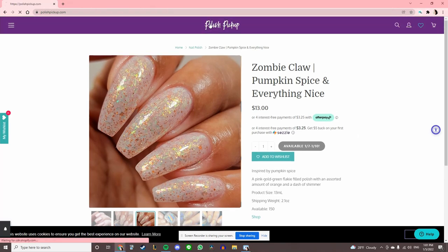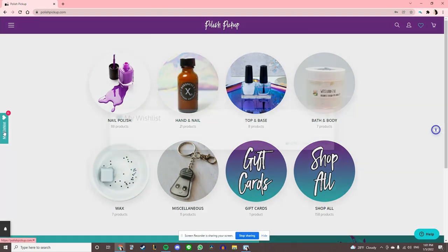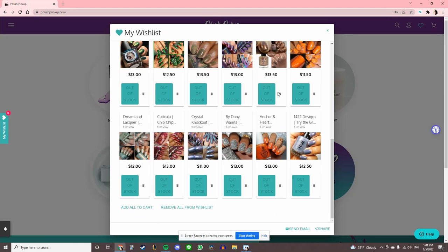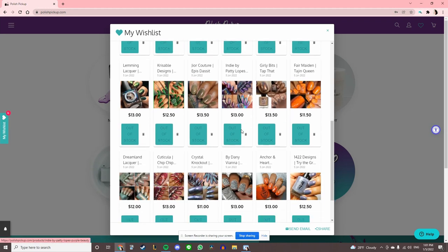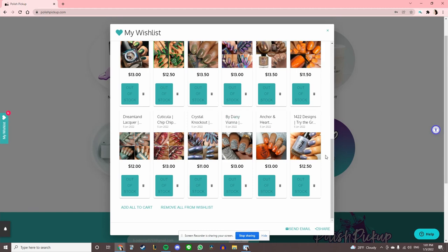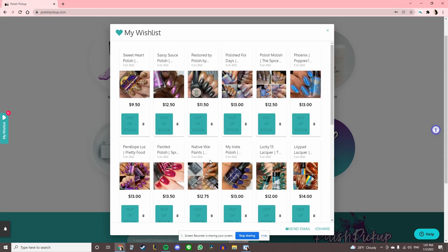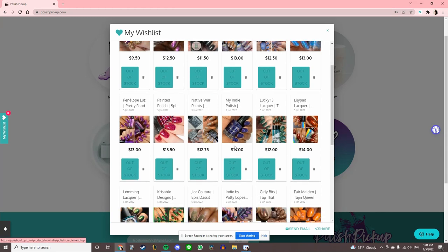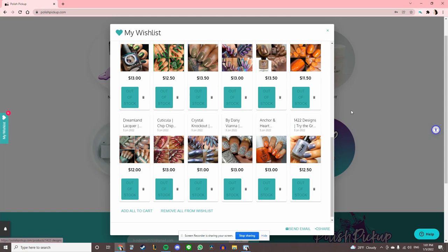I'm going to skip the other stuff this time because my voice is dying and I'm sure most of you have stopped listening. My wishlist this month has 24 polishes on it. I have a lot of narrowing down to do — four is my max, so I have a lot of thinking to do. I've got a couple days to work it out. Let me know in the comments what you are picking up, and I'll see you guys in the next one. Bye!